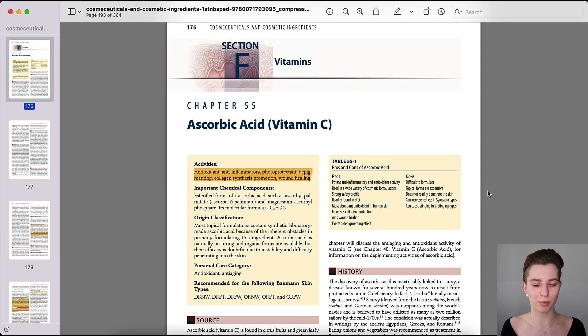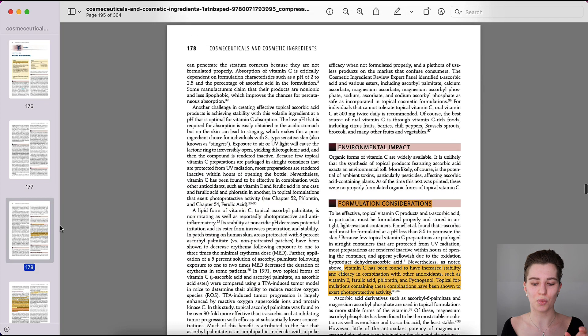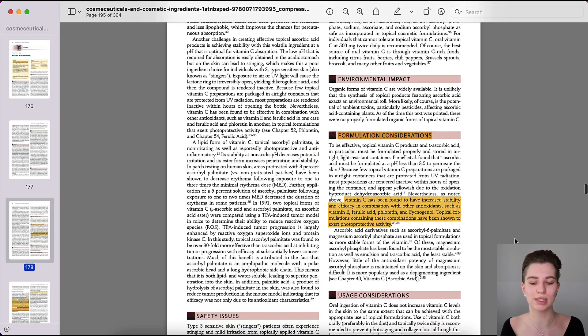We should remember that ascorbic acid is a great antioxidant. It has anti-inflammatory properties, it is photoprotectant, it has depigmenting abilities, it helps to boost collagen production, and it has wound healing properties. Before looking into what has been tested, we need to look into the formulation, as this will already tell you a lot about when it's great to use vitamin C in the morning and when it's best to use it in the evening.